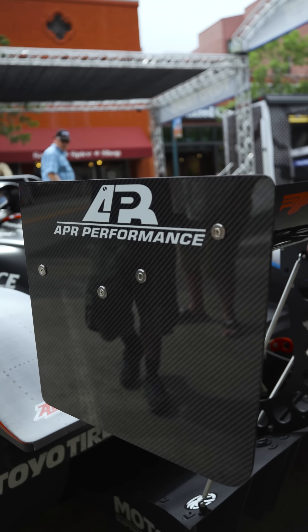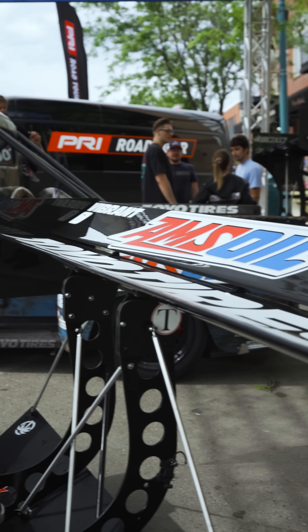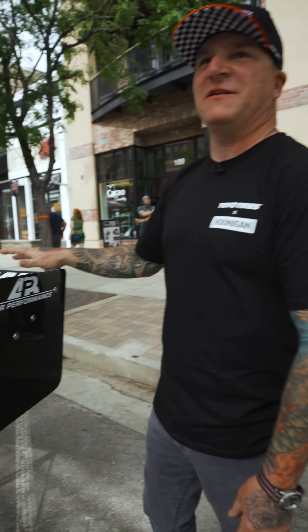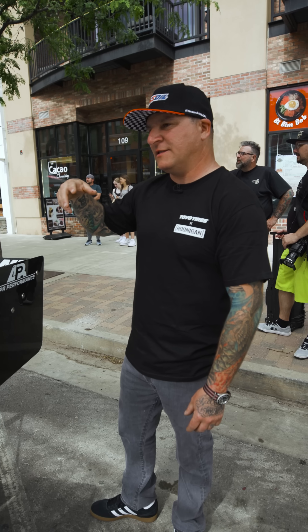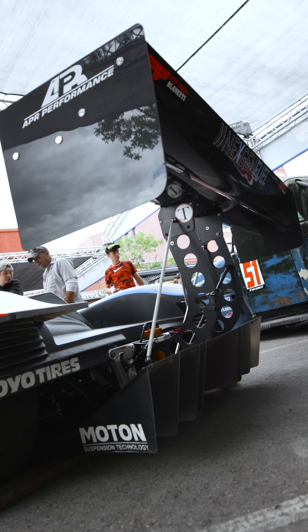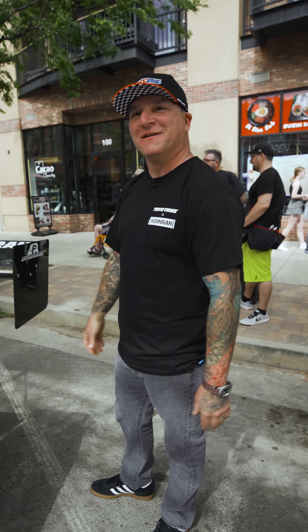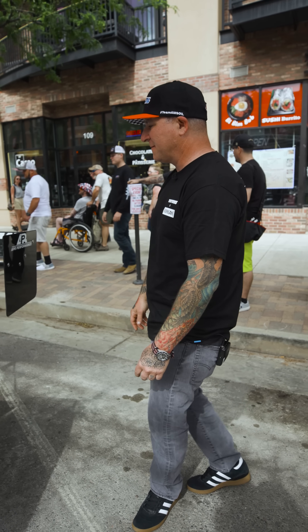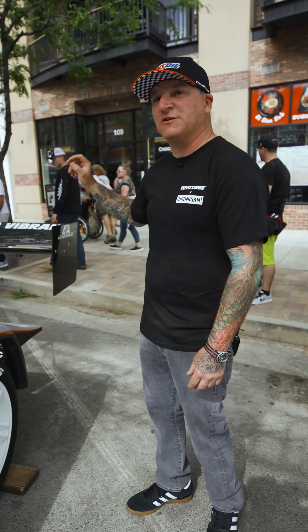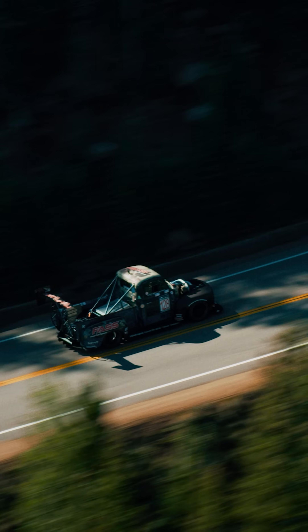This is the APR dual-element wing — first of its kind. It makes an insane amount of downforce, and it's all pre-preg carbon fiber. It puts so much downforce down that in high-speed corners we need more splitter in the front to balance it out. The cool thing is there's not much drag — it's an evolution of the triple-element wing on Smokey, with more downforce and way less drag.